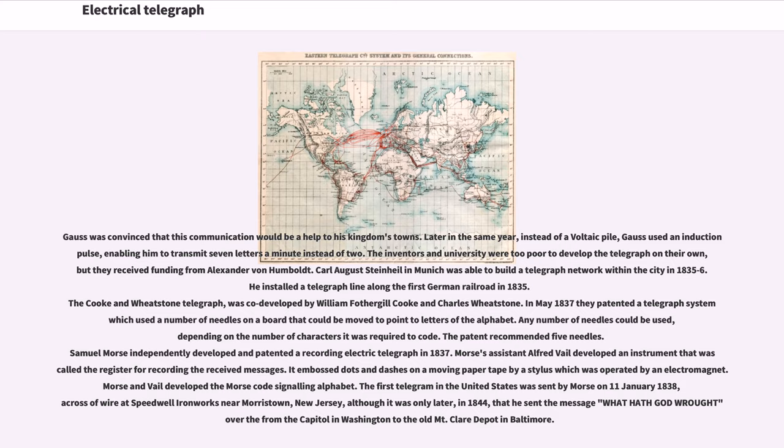The Cook and Wheatstone telegraph was co-developed by William Fothergill Cooke and Charles Wheatstone. In May 1837 they patented a telegraph system which used a number of needles on a board that could be moved to point to letters of the alphabet. The patent recommended five needles. Samuel Morse independently developed and patented a recording electric telegraph in 1837. Morse's assistant Alfred Vail developed an instrument called the Register for Recording the Received Messages, which embossed dots and dashes on a moving paper tape by a stylus operated by an electromagnet. Morse and Vail developed the Morse code signaling alphabet.